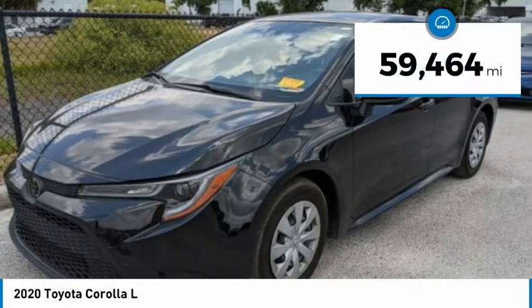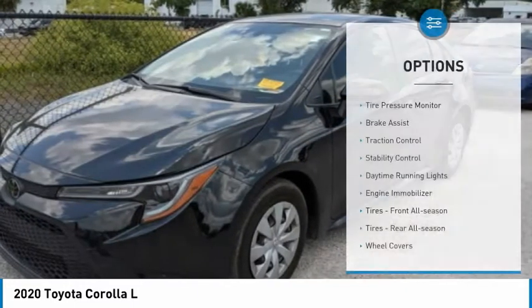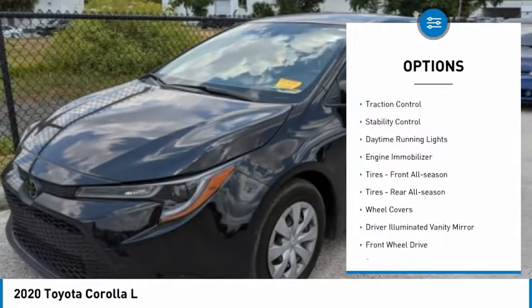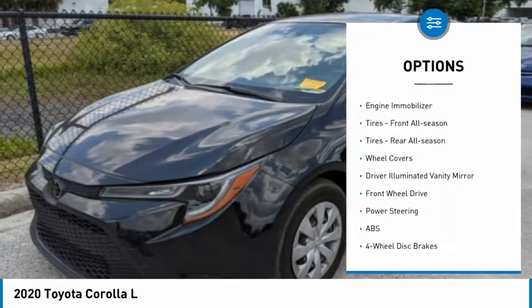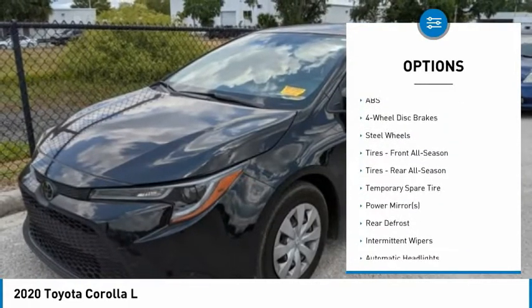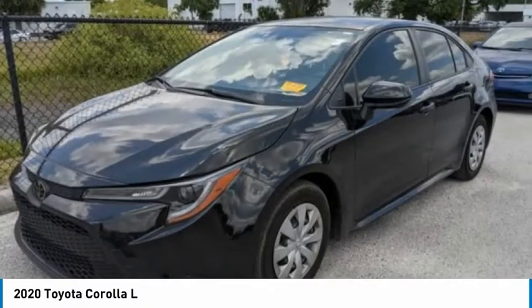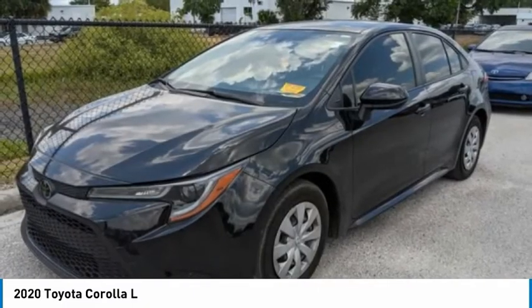This vehicle has less than 60,000 miles. Here are some of this vehicle's great options: tire pressure monitor, brake assist, traction control, stability control, daytime running lights, engine immobilizer, front all-season tires, rear all-season tires, wheel covers, and driver illuminated vanity mirror.